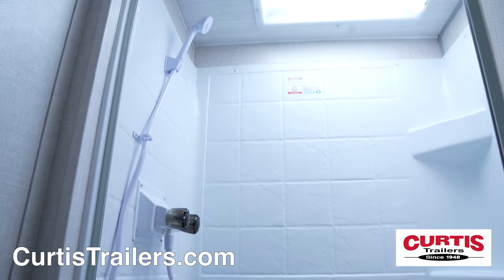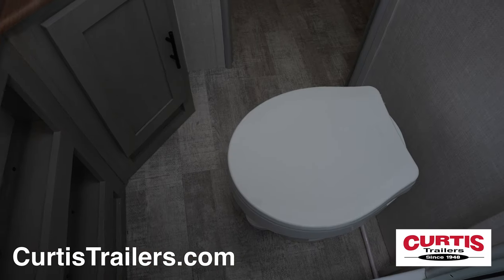The bathroom holds a skylight shower, mirrored medicine cabinet above a sink, and a step-flush toilet.